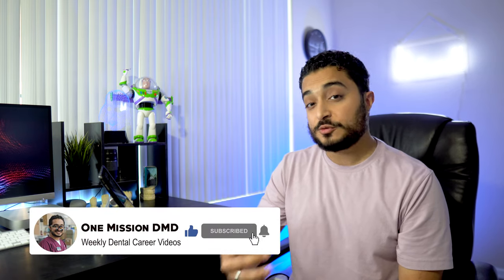That's how my second year was, and I hope this video gave you some insight into what you can expect from yours. Catch you guys in the next one.